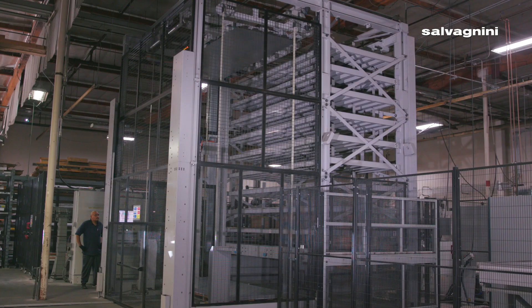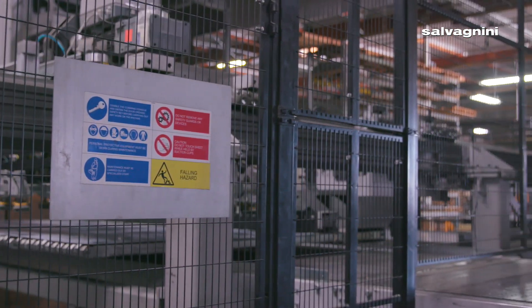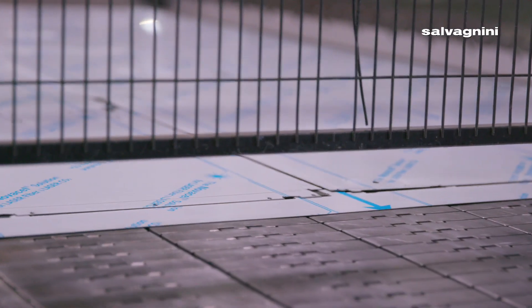Technology is a very crucial part of our manufacturing process. Building to order, we've got to have it out the door quick, sometimes within hours. The technology is very crucial in moving our parts and materials through as quickly as possible.